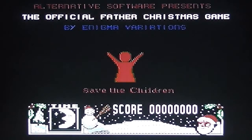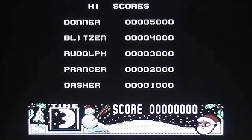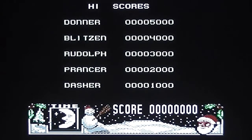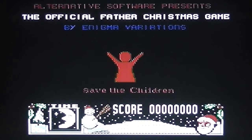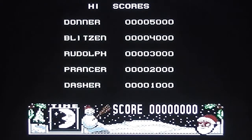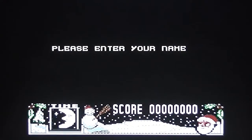Here we have the title screen, again with the Save the Children logo and a high score table with some reindeer names. In the background you can hear 'We Wish You a Merry Christmas' — a reasonable version done with some SID synthesizer action going on. Let's get the game started — you begin by entering your name.